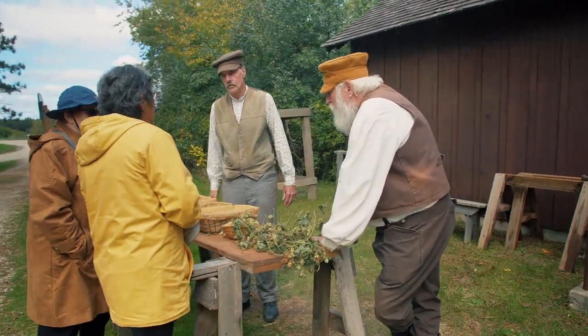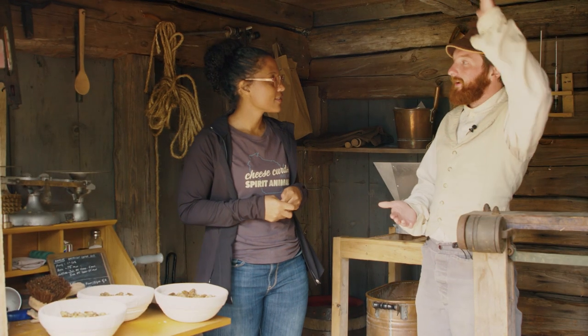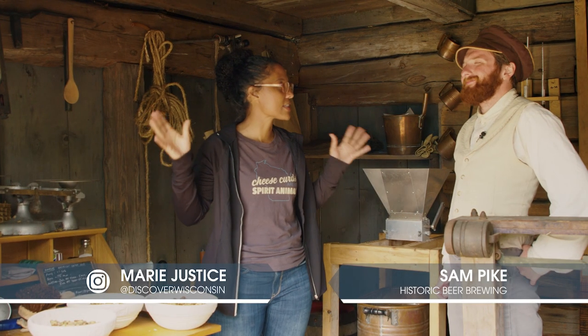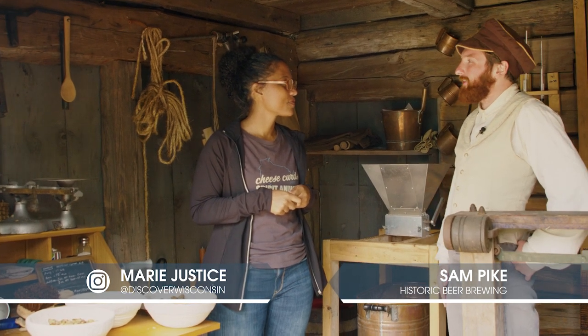These are some hops that you have here — where do you guys get these from? So these are hops that we actually grow on site, just around the corner from here. The hops were just picked a few weeks ago, so they're still nice and fresh. It's pretty convenient that you guys have everything you need right there. Oh yeah, out here in Wisconsin, hops basically grow like weeds.